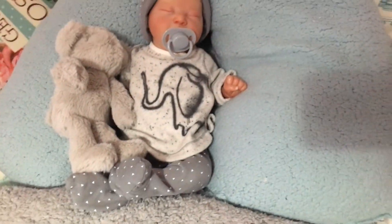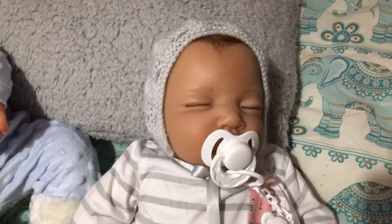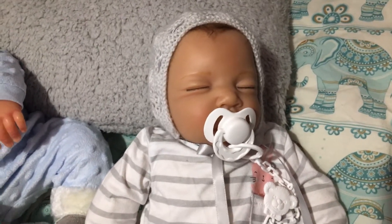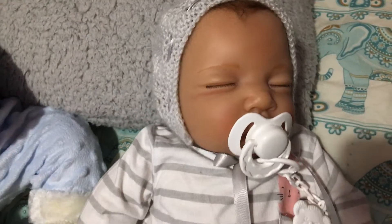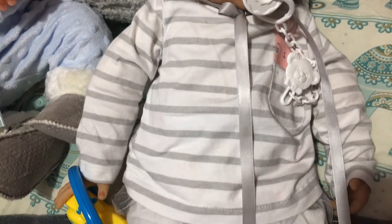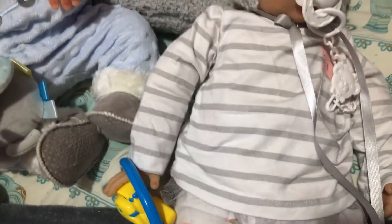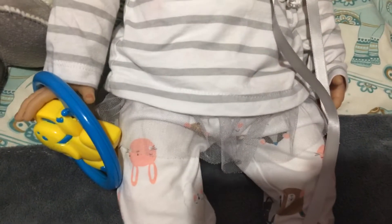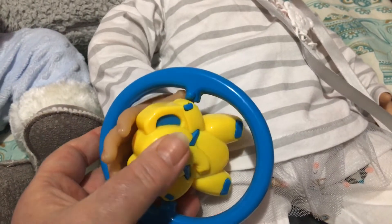He looks so cute laying there, all cuddled up. Here we have Nixie Lou — I call her Nixie Lou — and she's from Aston Drake. She has grey: a grey bonnet with grey ribbon, a grey and white striped top with a little grey detail, and she has a little bib on and a little rattle here to hold on to.